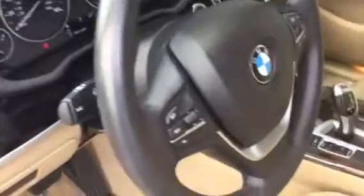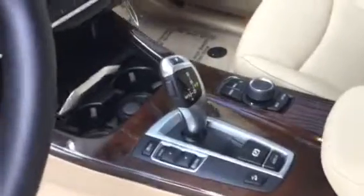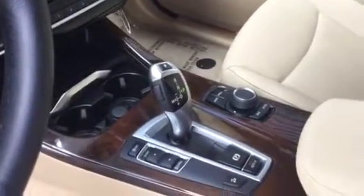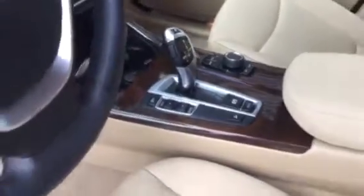On the steering wheel, you have your audio controls with Bluetooth connectivity for voice commands, as well as cruise control settings. This is a leather steering wheel. Here on the transmission is an automatic transmission with different driving modes — Sport and Eco Pro — and it's automatically in comfort mode. You have your electric park brake and the hill-descent button. It's a dual-zone climate control.